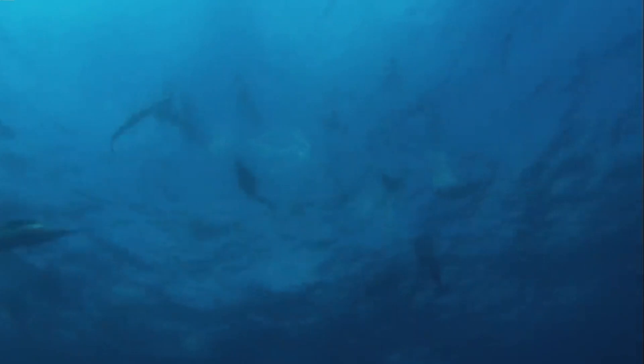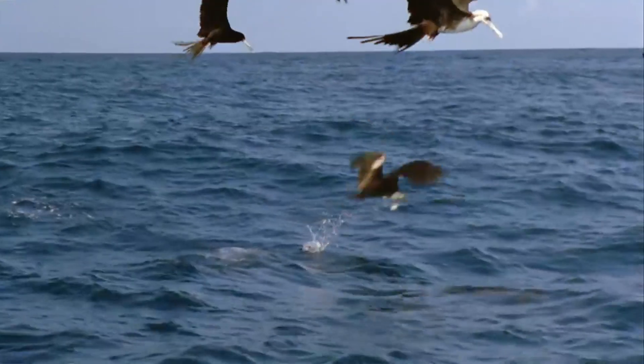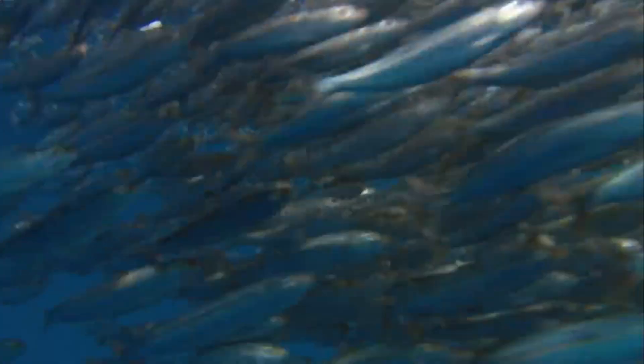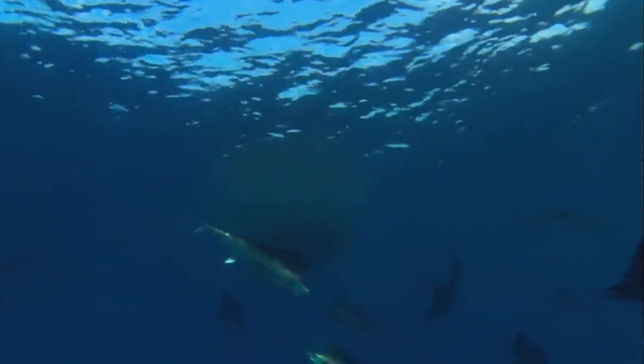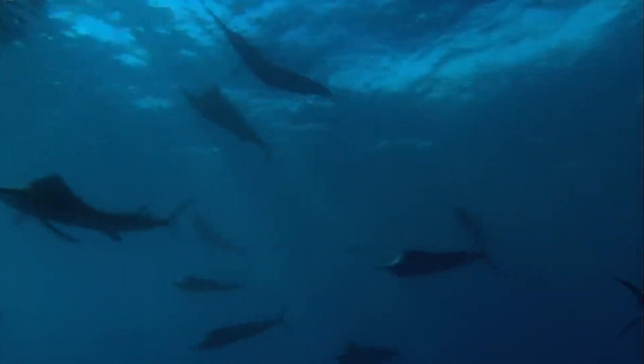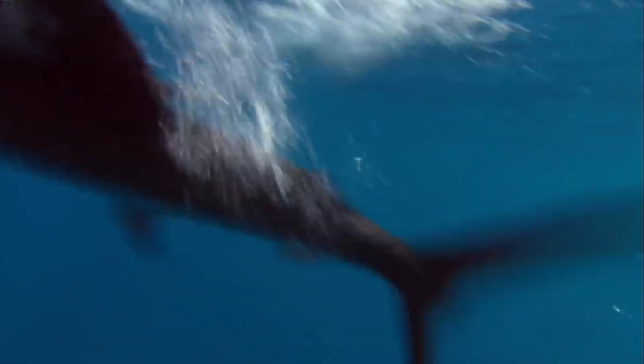Sailfish have a relatively short lifespan of about four years. Their journey begins as tiny eggs suspended in the vast ocean. These eggs, each no larger than a pinhead, then hatch into larvae, starting their aquatic adventure. As they grow, they begin to take on the distinctive characteristics of their species, transforming from larvae into juveniles.